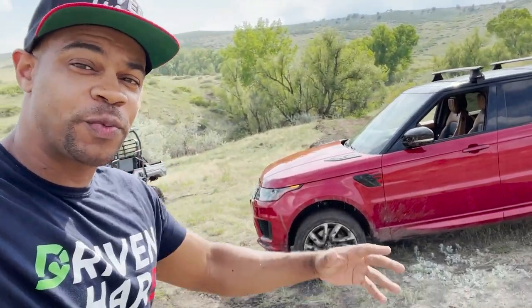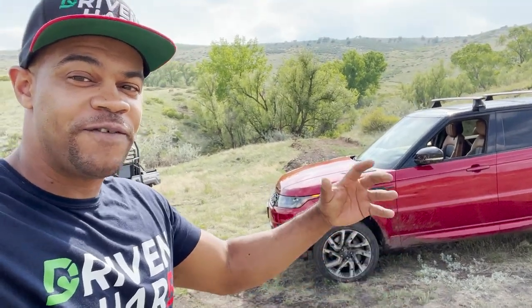Alright guys, I got a special video. I just finished filming with Andre from the Fastlane Car and we took the Range Rover Sport on their famous pond off-roading course here in beautiful Colorado. I'm going to show you some highlights and some video of what just happened. For the full video, you're going to want to go check out their video — link in the description to their channel.